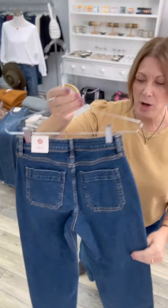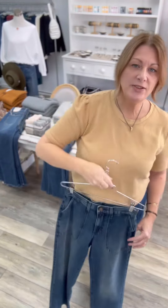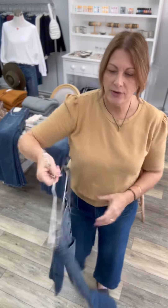Flat back pockets. These are more of a trouser version of denim for the fall — these are really great. Longer, also a flat back pocket, so they look very slim on. Very pretty.